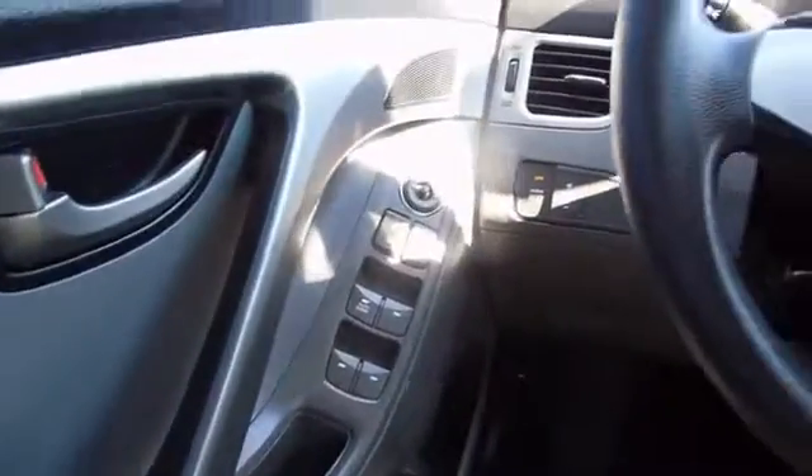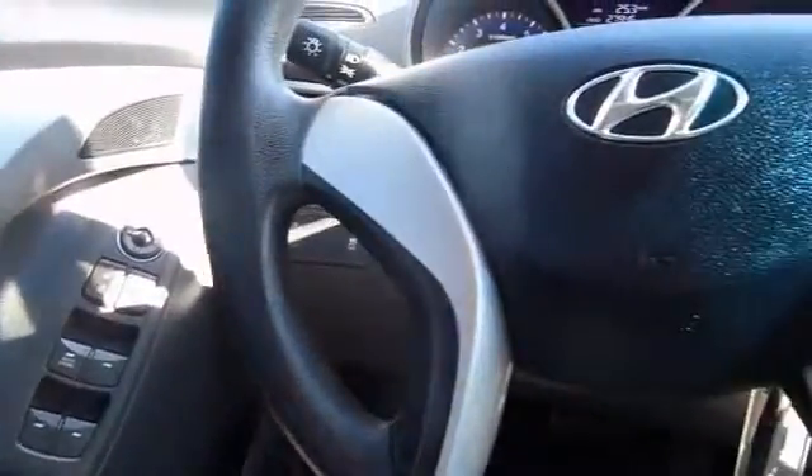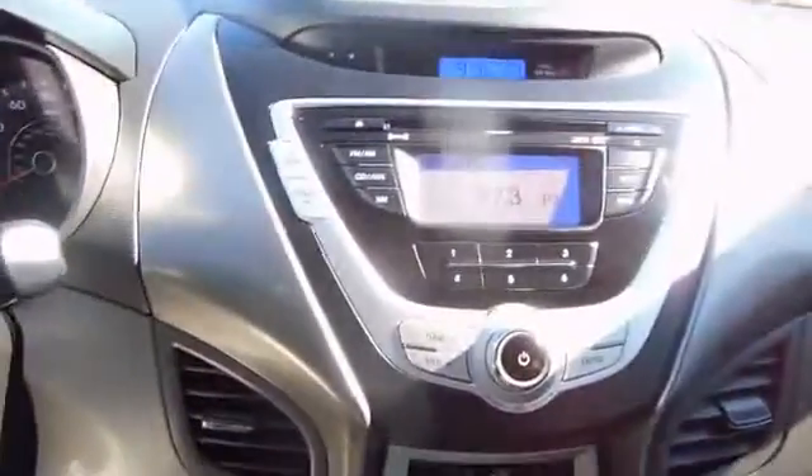Inside you'll find Sirius XM satellite radio, an auxiliary input, steering wheel controls, child safety locks, iPod integration, cruise control, split rear seats, a trip computer, an MP3 player, and child restraint seats.